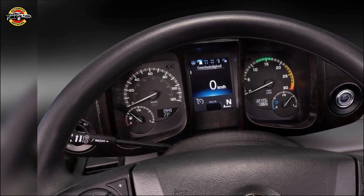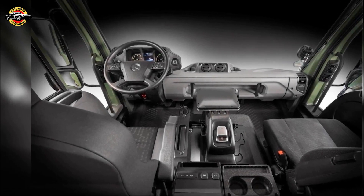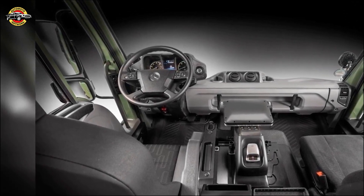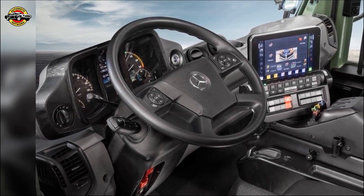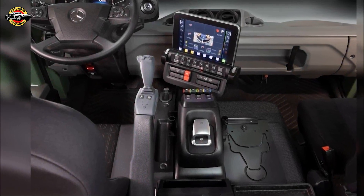Mercedes-Benz Special Trucks also showcases powerful models like the Unimog U535, boasting 354 horsepower and versatility for demanding agricultural tasks. The Unimog U530 features a newly developed hydropneumatic suspension, enhancing stability and aiding in smooth implement coupling and uncoupling. This hydraulic spring system ensures optimal handling regardless of load conditions.